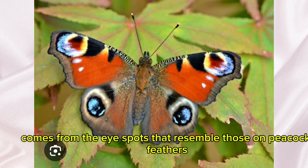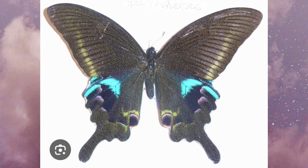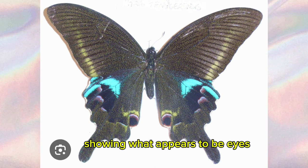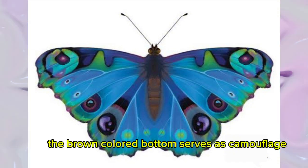Its name comes from the eyespots that resemble those on peacock feathers. The eyespots act as a protective mechanism to ward off potential predators. When threatened, the peacock butterfly expands its wings, showing what appears to be eyes that resemble those of larger creatures. The brown-colored bottom serves as camouflage.